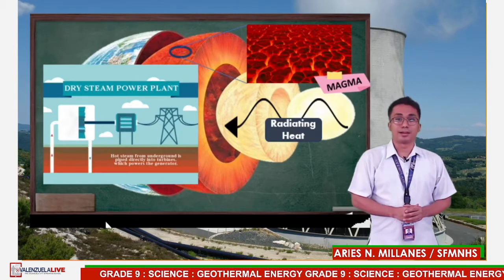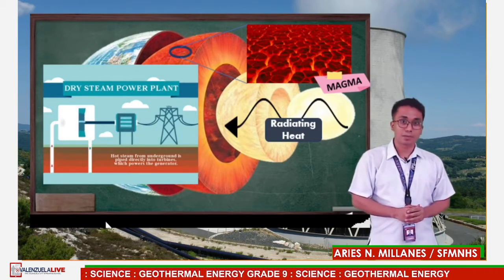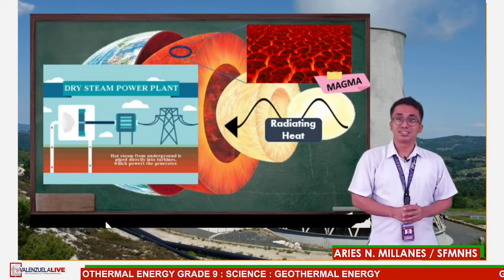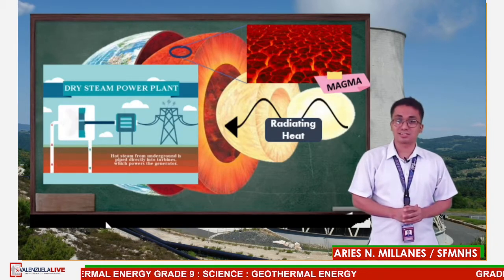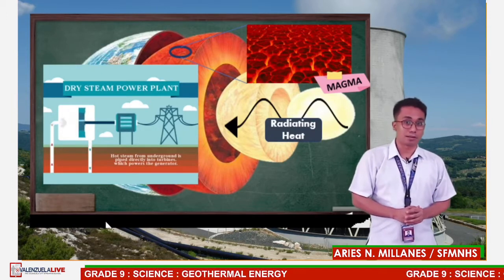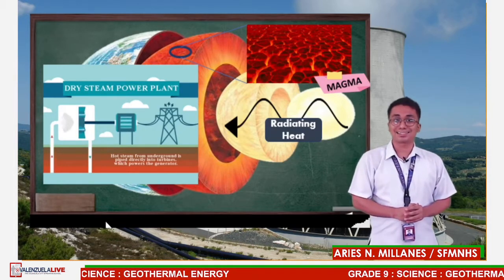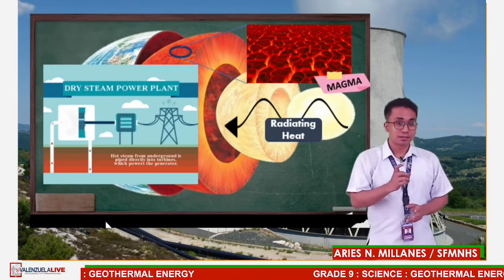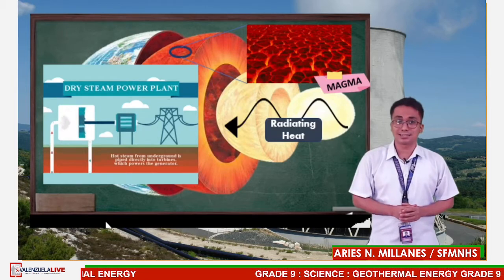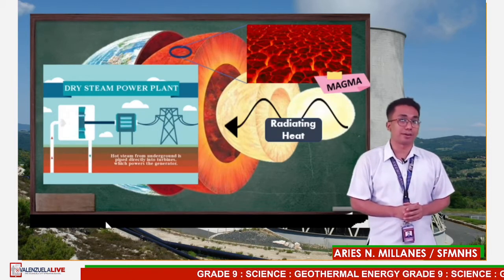Geothermal energy can be used to heat structures such as buildings, parking lots, and sidewalks. Most of the earth's geothermal energy does not bubble out as magma, water, or steam — it remains in the mantle, seeping outward slowly and collecting as pockets of high heat. This dry geothermal energy can be accessed by drilling and enhanced with injected water to create steam.